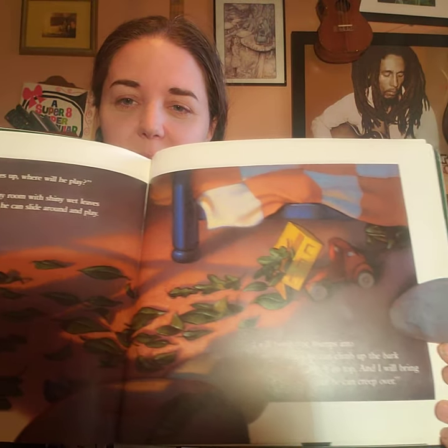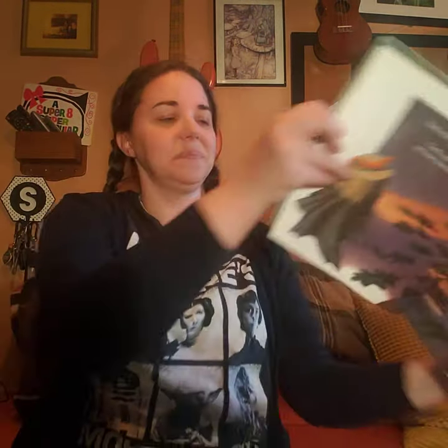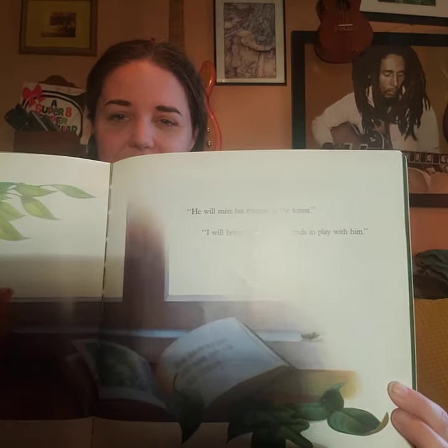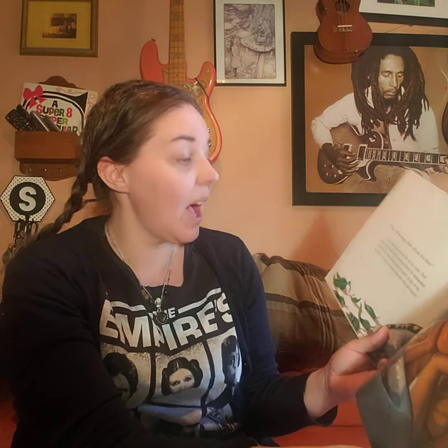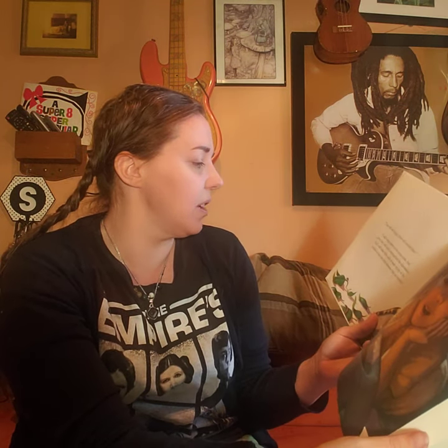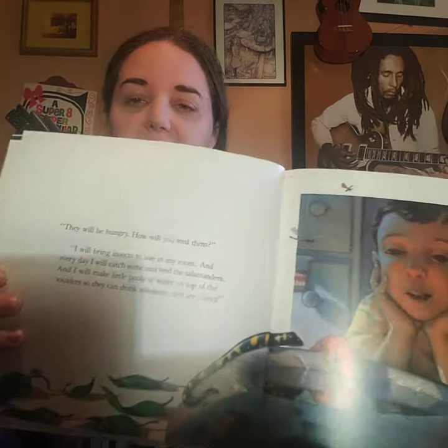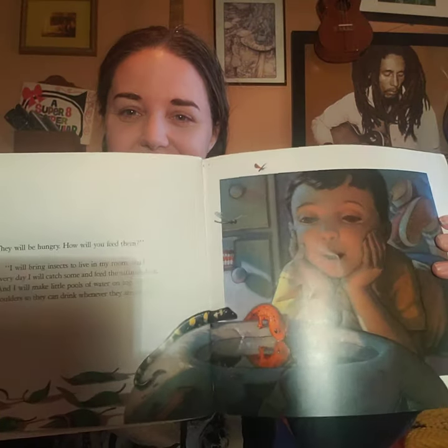'He will miss his friends in the forest.' 'I will bring salamander friends for him to play with.' 'They will be hungry — how will you feed them?' 'I will bring insects to live in my room and every day I will catch some and feed the salamanders, and I will make little pools of water on top of the boulder so they can drink whenever they are thirsty.' And there's that spotted salamander too, right next to the red salamander.